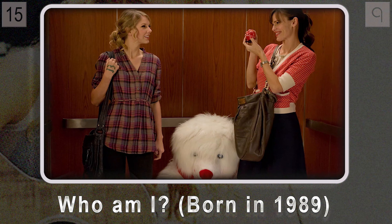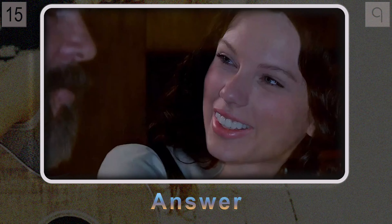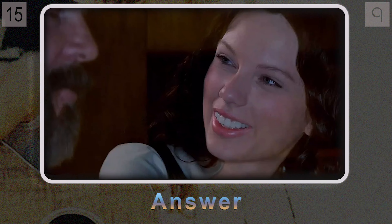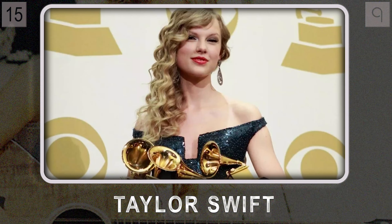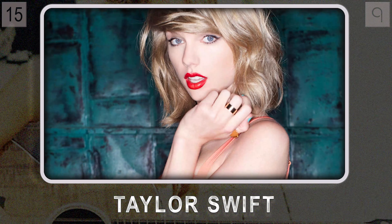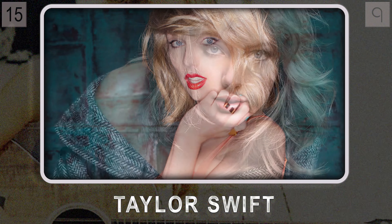She hasn't limited herself to just music either — she's been in films like Valentine's Day and The Giver. With a career spanning over two decades and more awards than you can count, it's Taylor Swift. From country darling to global pop icon, she's proof that talent, hard work, and evolving as an artist can take you far.